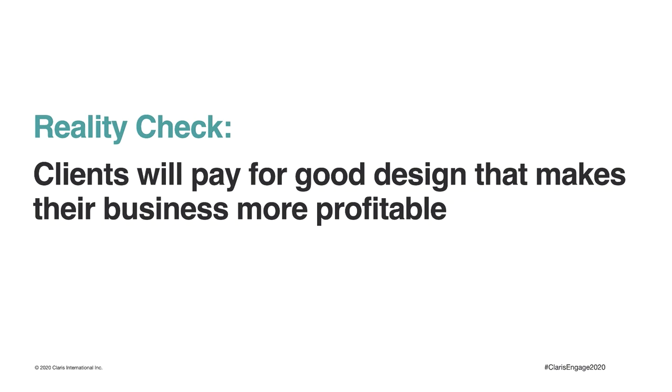Your reality check is that clients will pay for good design that makes their business more profitable. Since a poorly designed product will erode their bottom line in the end, good clients recognize that paying for design will ultimately return their investment.